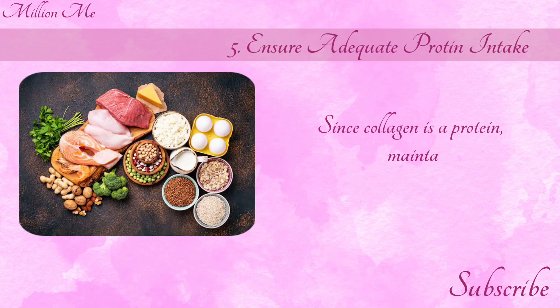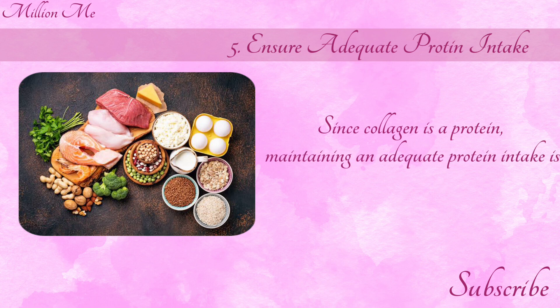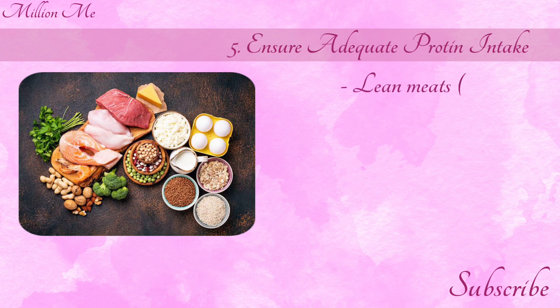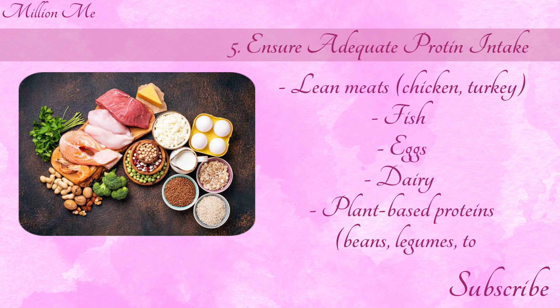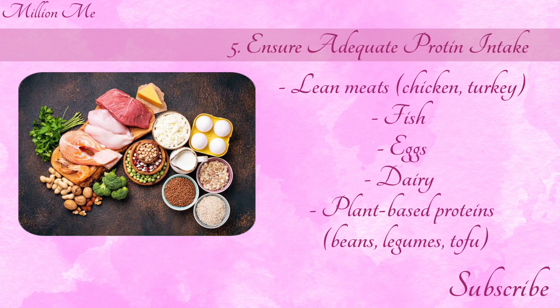Number 5: Ensure adequate protein intake. Since collagen is a protein, maintaining an adequate protein intake is essential. Good sources include lean meat, chicken, turkey, fish, eggs, dairy, and plant-based proteins like beans, legumes, and tofu.